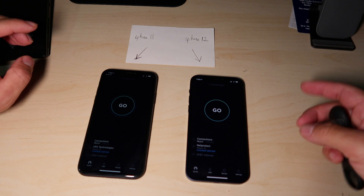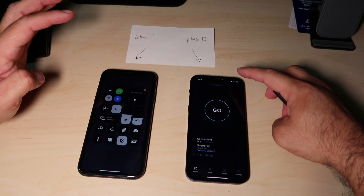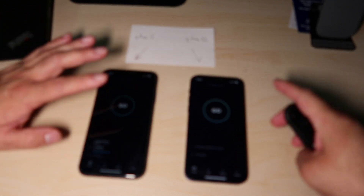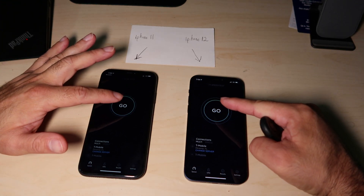So this is the iPhone 11 and this is the iPhone 12. I'm going to perform the speed test — I'm going to disable Wi-Fi on both devices before I start, and I'm going to start the speed test now. Three, two, one.